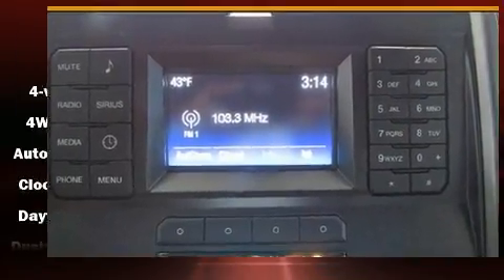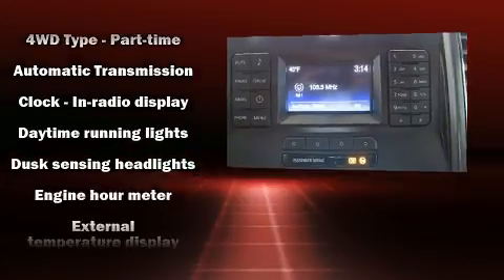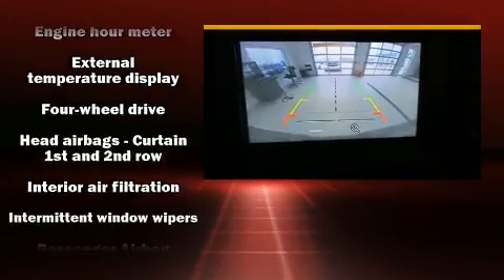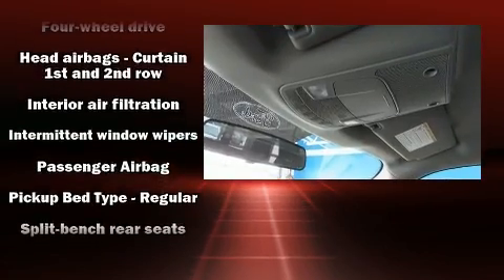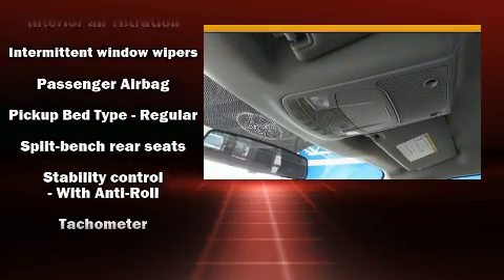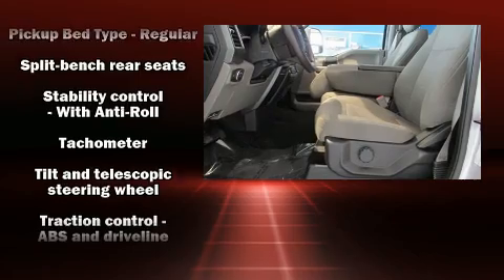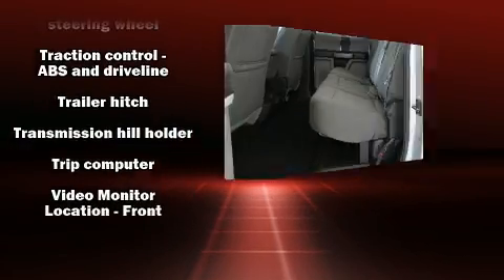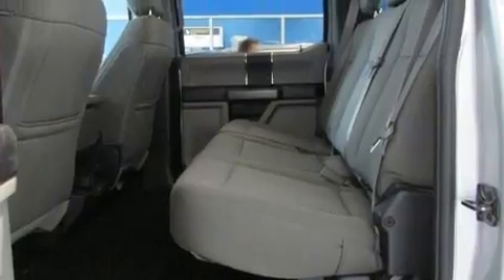Ford also prioritized safety and security by including dual front impact airbags, head curtain airbags, traction control, ignition disabling, and four-wheel disc brakes with ABS. Brake assist technology provides extra pressure when applying the brakes.